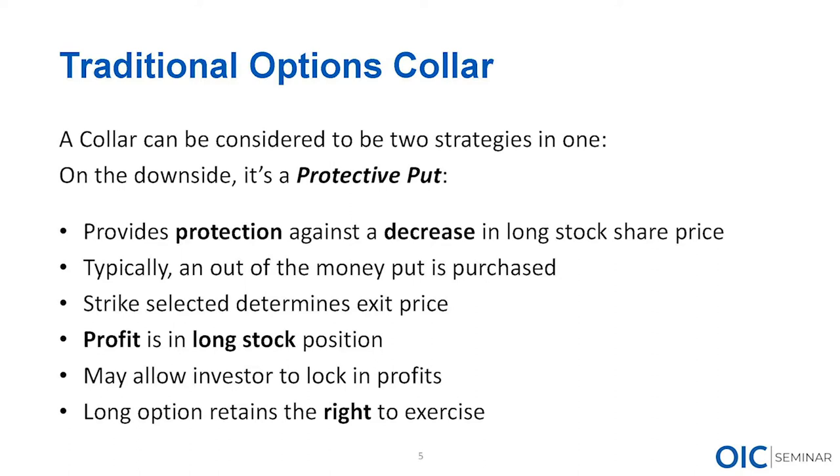We buy that put because we're looking to sell stock at a fixed price if shares happen to plummet. That strike price determines the price at which we can sell that stock. Strike selection is paramount to the protected put — it determines where we can exit those shares. Our profit with the protected put is still in that long stock position; if we don't exercise the put, we make money if the stock goes up. The protected put allows price appreciation.